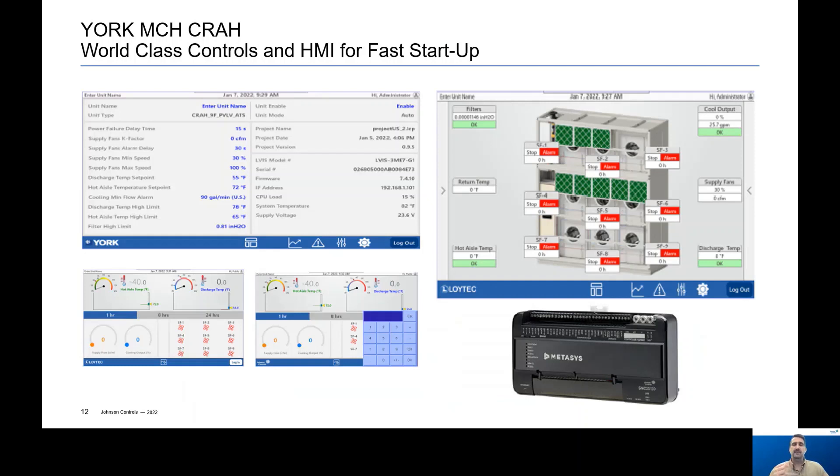With Johnson Controls products, we provide world-class controls along with a touch screen human machine interface, or HMI. With our Metasys controller, the units can easily communicate with the building automation system. The touch screen provides a user-friendly interface for entering set points like temperature, CFM, and filter replacement limits. You can view alarms, performance trend graphs, and event logs, and there's a password protection option to secure information inside the HMI.